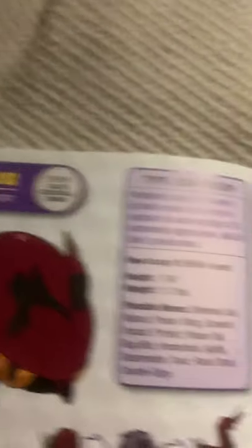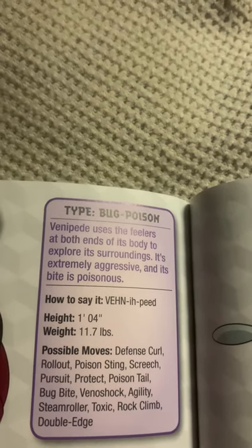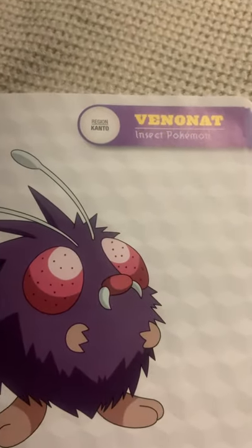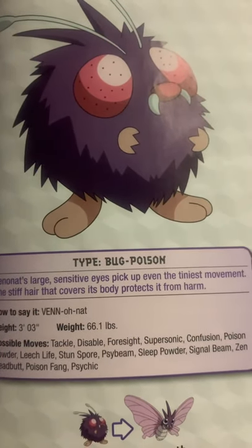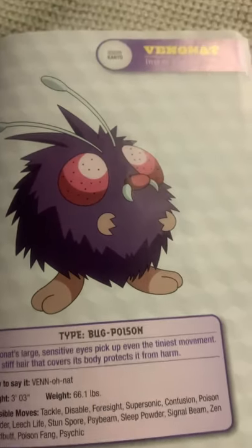Venipede, the centipede Pokemon. Venipede uses the feelers at both ends of its body to explore its surroundings. It's extremely aggressive, and its bite is poisonous. Don't mess with Venipede. Venonat, the insect Pokemon. Venonat's large, sensitive eyes pick up even the tiniest movement. The stiff hair that covers its body protects it from harm.